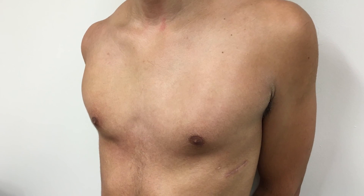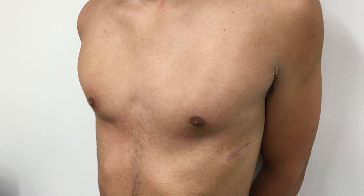We're very happy that he's returned to a completely normal life and is very happy with the way his chest looks now.